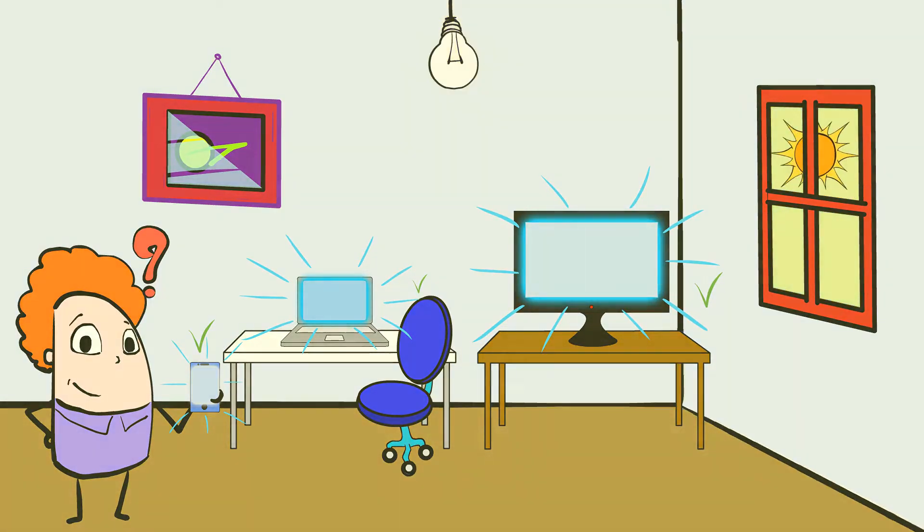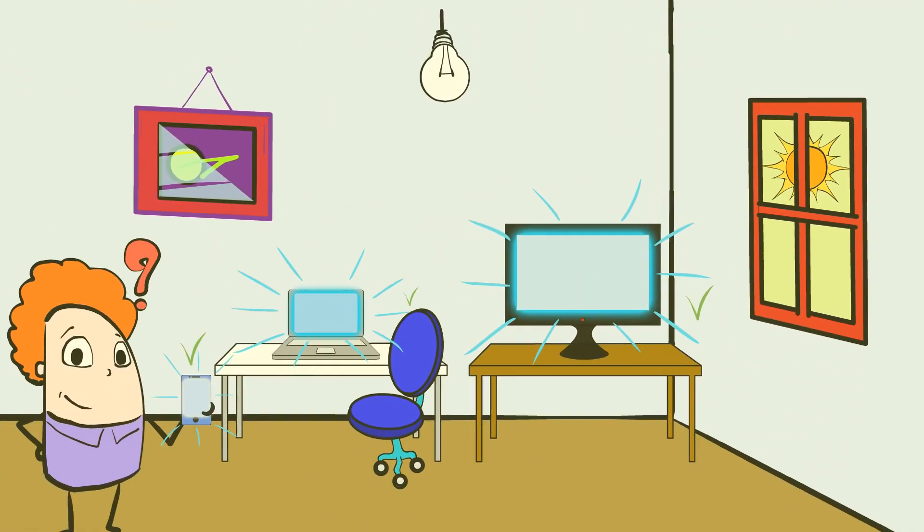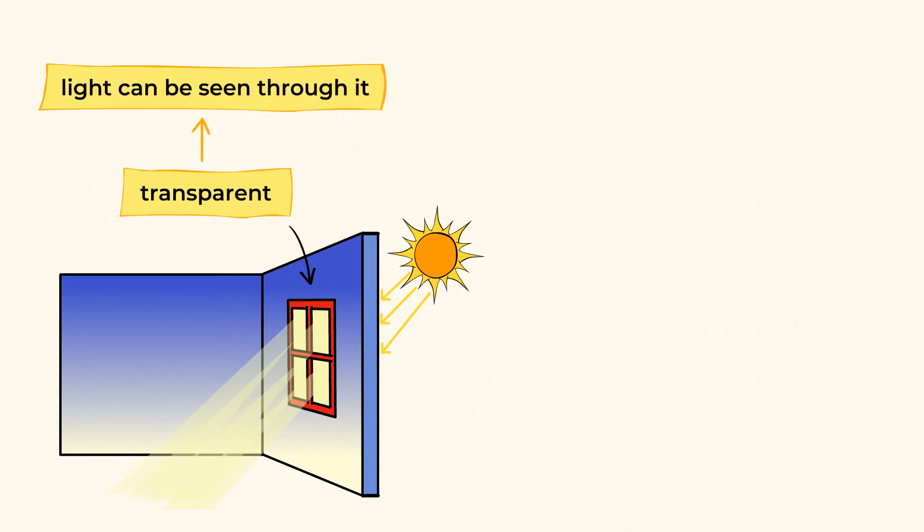Look over here — what a beautiful morning. This room looks very different today. The window is letting the light from the sun come in and brightening the room. And that's because the window is transparent. Transparent means that it is clear enough that light can be seen through it.